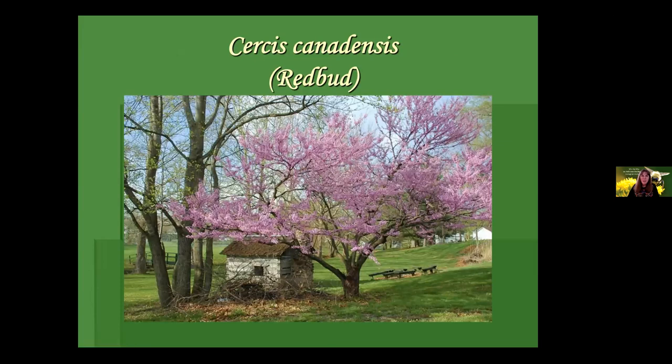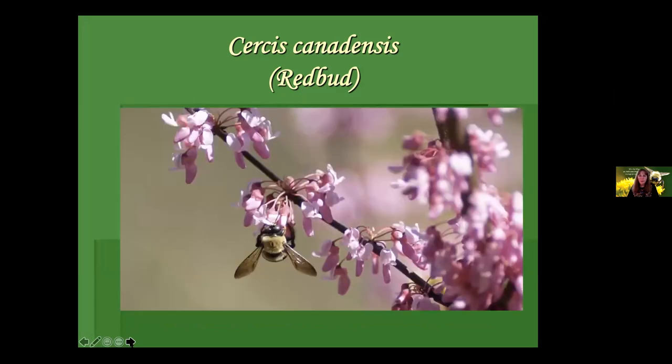A nearby native commonly found for sale: Cercis canadensis, redbud. Please try to stick with the straight species, not the many man-made cultivar creations. These are understory and edge-of-the-woods plants — lovely, blooming before the trees leaf out, providing a nice meal for a hungry bumblebee and putting on a gorgeous show in spring. Avoid the oddball colors in flower or foliage.